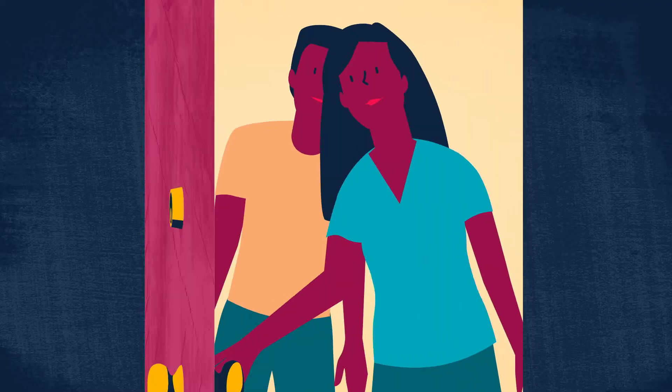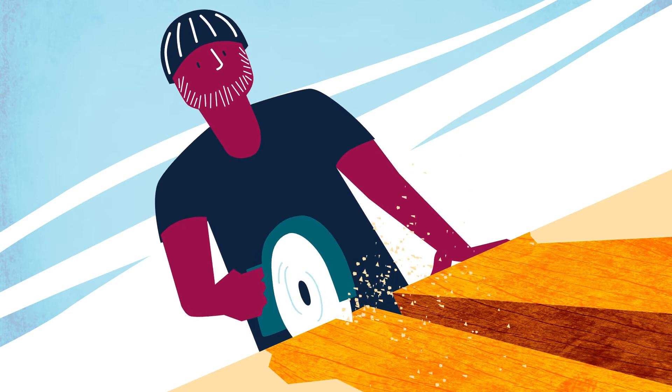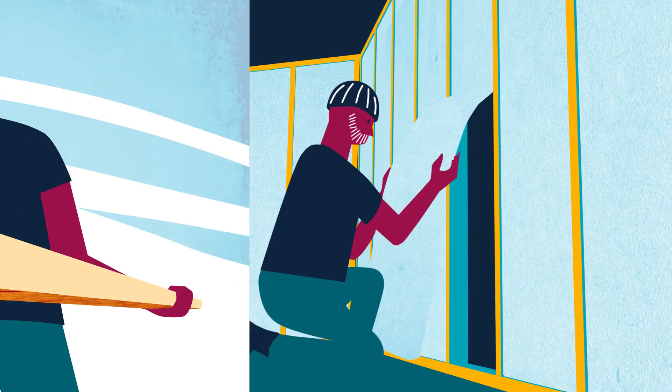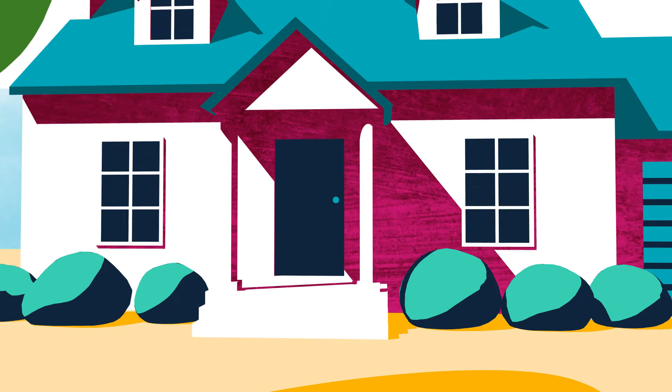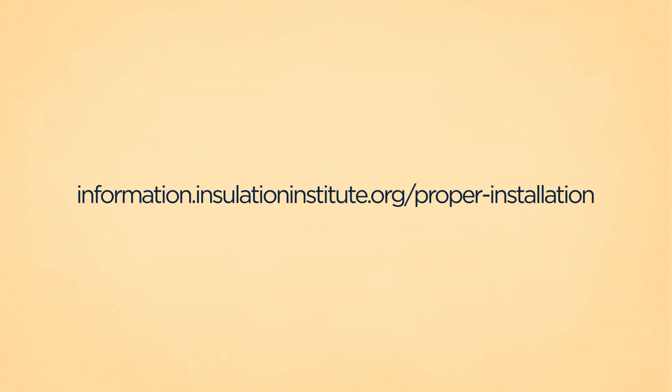We know you want your customers to be happy and comfortable in the homes you build, and of course to craft the highest quality home possible. Proper installation is a critical component of your success. To learn more, go to insulationinstitute.org.